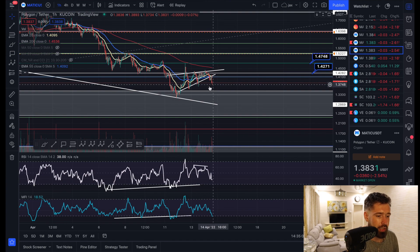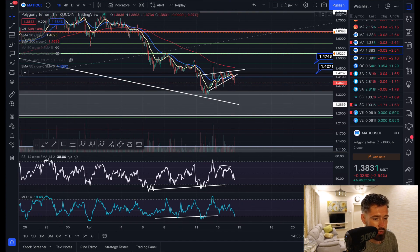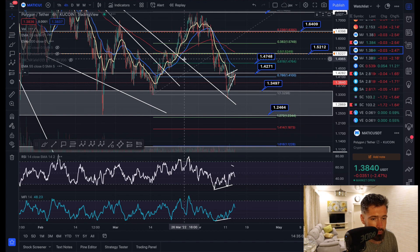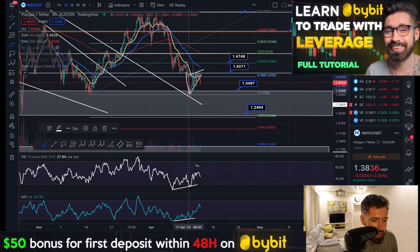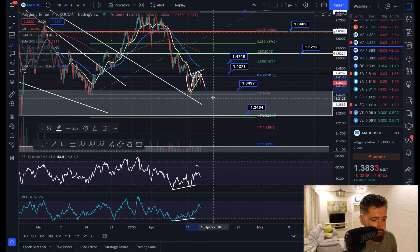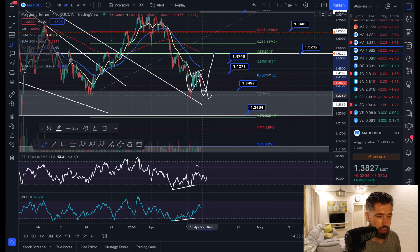I think the worst case scenario for MATIC is we come back down for a retest of this low at about $1.34. Popping back to the four-hour time frame, we could create a double bottom pattern and then start to break out to the upside. As you can see, we have a beautiful bullish divergence — if we create a slightly lower low here, you're going to see the RSI remain high, continuing to show that bullish divergence, which could lead to a massive push back to the upside.